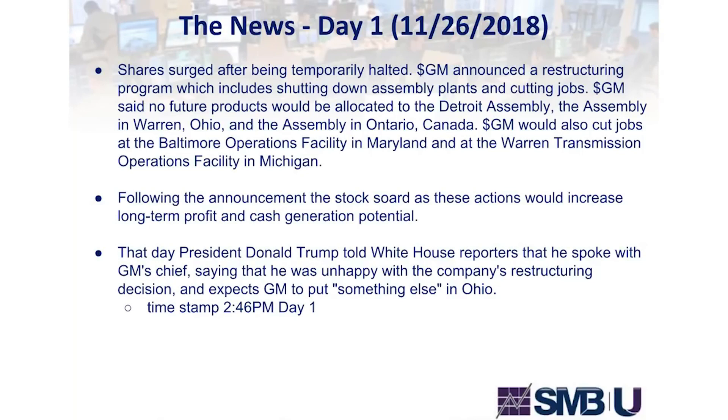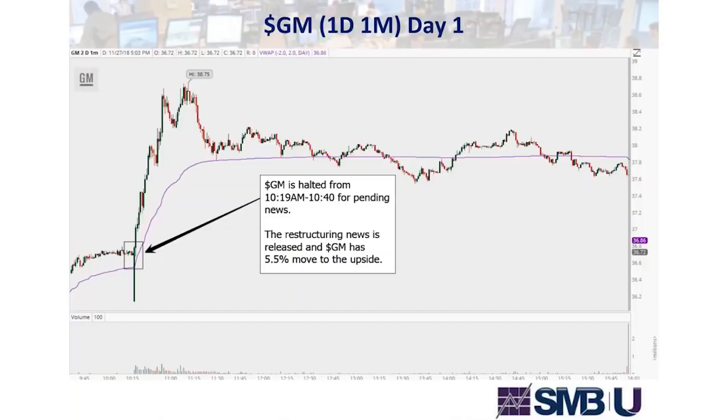That day, President Trump told White House reporters he spoke with GM's CEO and was unhappy with the company's restructuring, expecting GM to put something else in Ohio. Timestamp: 2:46 PM, day one. We take a look at GM — it surged, was halted from 10:19 to 10:40 for pending news, then the restructuring news was released and GM had a 5.5% move to the upside — a big move in this large-cap stock. The Trump comment came at 2:46 but on day one the market didn't react to it.